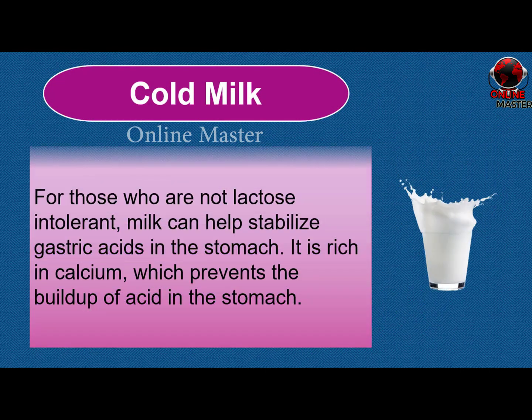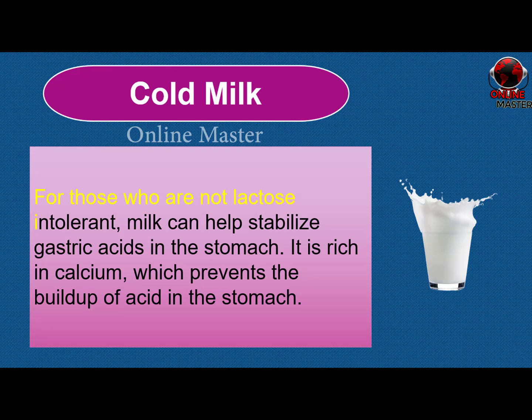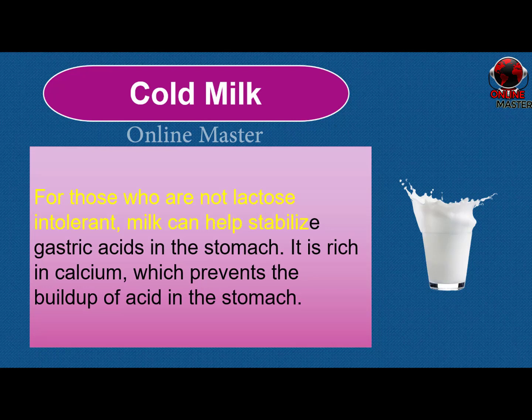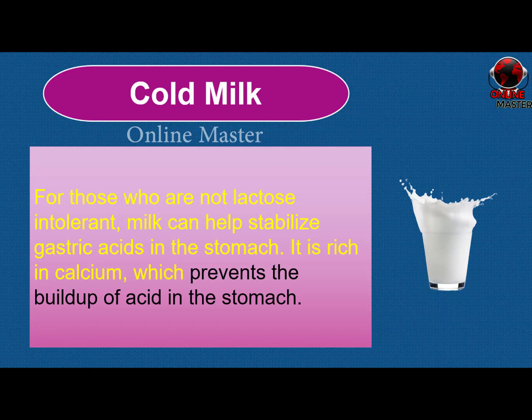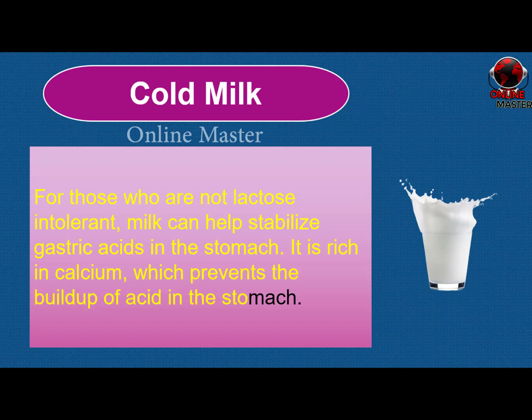Cold milk. For those who are not lactose intolerant, milk can help stabilize gastric acids in the stomach. It is rich in calcium, which prevents the buildup of acid in the stomach.